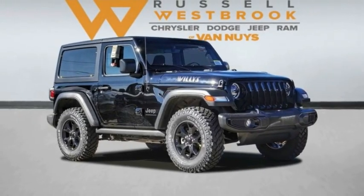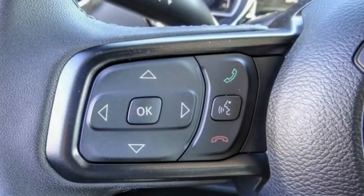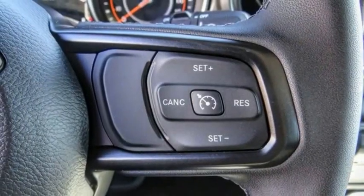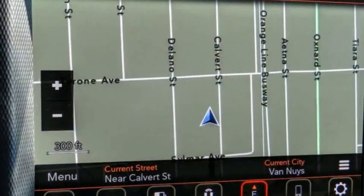We are pleased to show you the 2023 Wrangler. Few vehicles are better off-road than a Jeep Wrangler. This is the one that started it all, traceable to the original Jeep — the Wrangler is the very symbol of off-road capability.